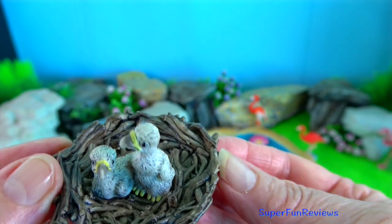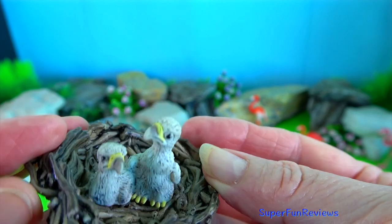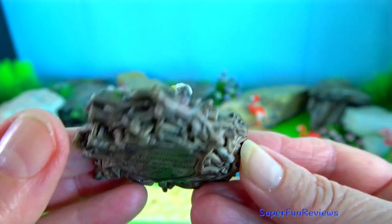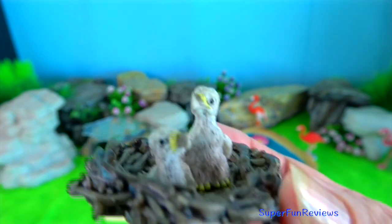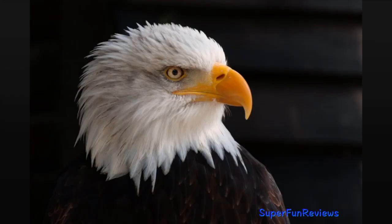Babies are called eaglets and are born light grey then turn brown. When they are 4 to 5 years old, they develop their normal white heads and tails.